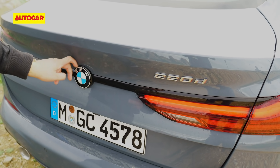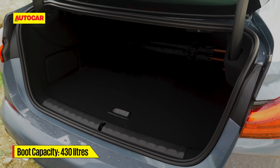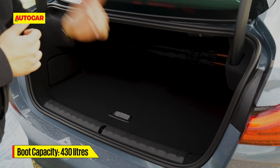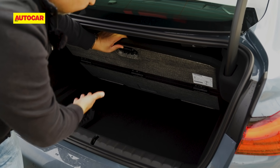I like the way they've mounted the BMW logo here — it looks pretty cool. At 430 litres, the boot is pretty spacious. In India, however, we will get a space-saver tyre, and that should take up some of this space.